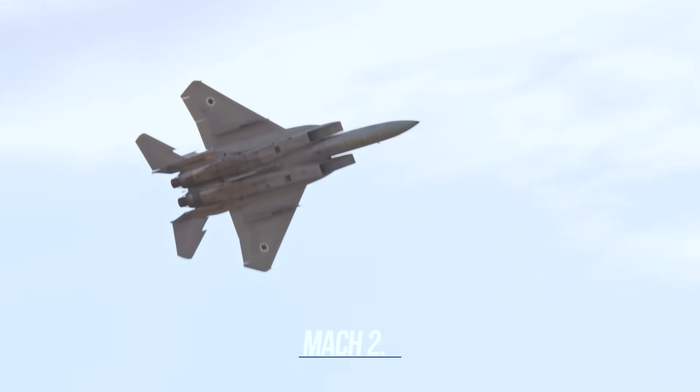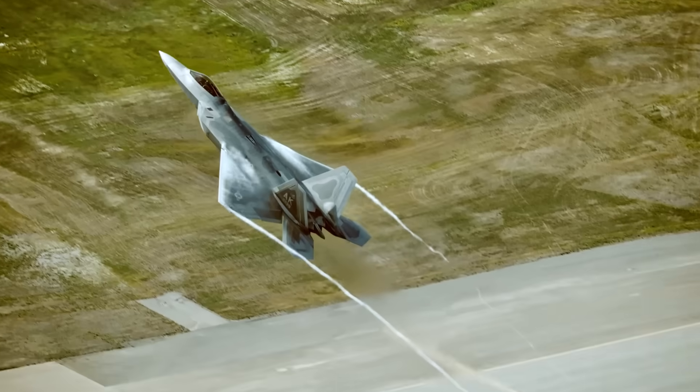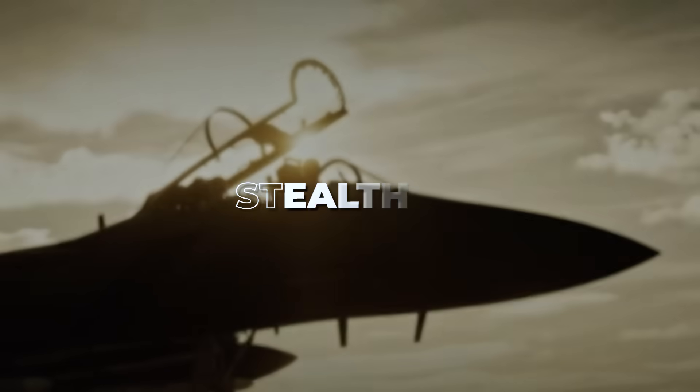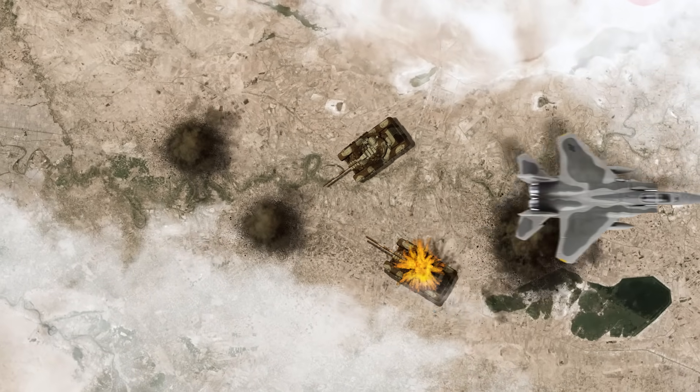Third, speed and performance. Maximum speed is Mach 2.5, making it the fastest combat fighter in the U.S. Air Force today. The F-35 can't compare, and even the F-22 lags behind in raw speed. Stealth is great, but it's no good if you can't reach the fight — the F-15 EX gets there first, unleashes its payload, and gets out while others are still scrambling to take off.